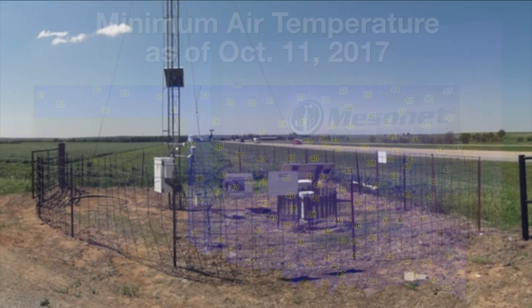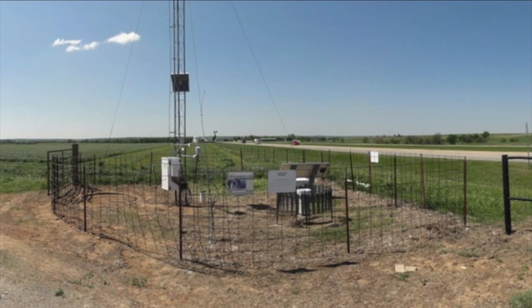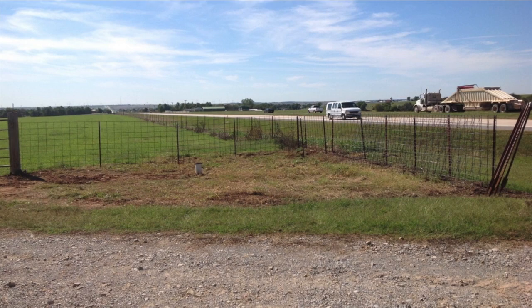Wednesday morning, the Ninicaw mesonet site was retired. It had been collecting data since January 1, 1994. If you were using Ninicaw, switch over to the Chickasha mesonet site, which is five miles to the north. Here's Gary with a look at our drought impact from our recent rainfall.